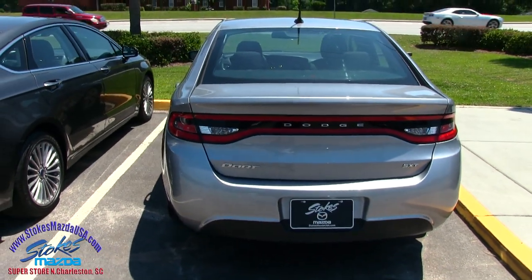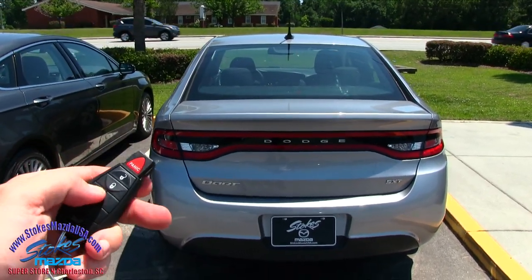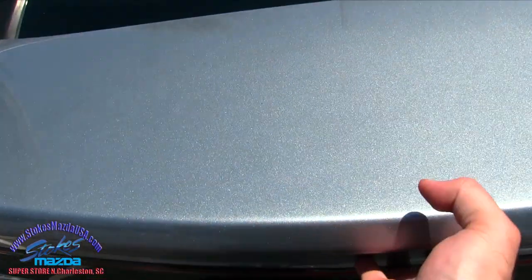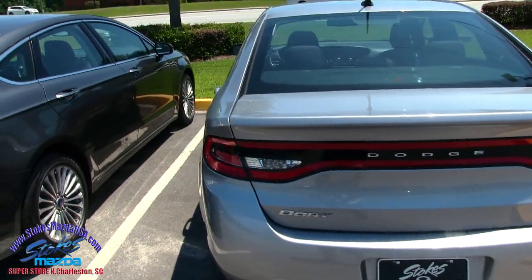Rear end's looking good. Here's our keys — hit this twice to open up the trunk. Well, we'll try to open up the trunk. Maybe something else is going on, not sure, but we'll get to that in just a moment.